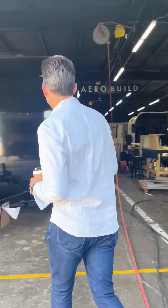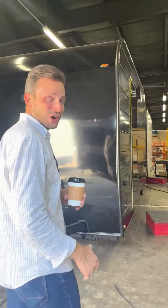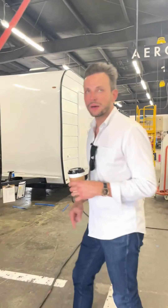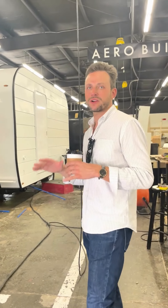Come check out the factory today. We have a lot of trailers in here. These are all mobile coffee shops going all over America.